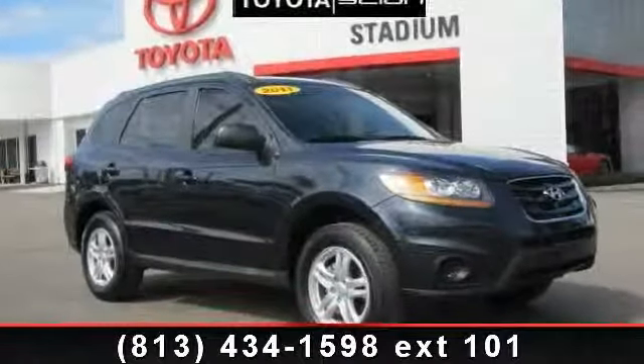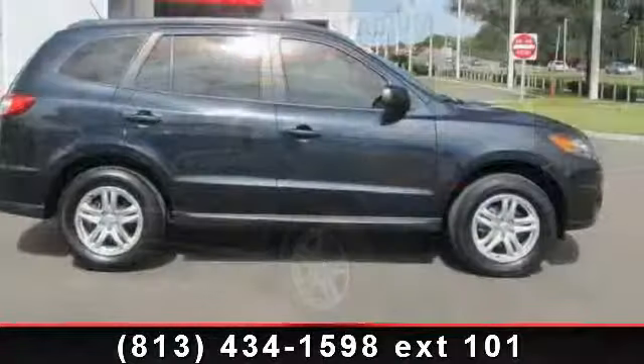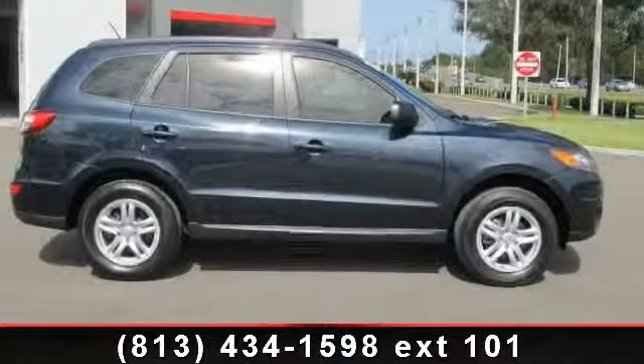Arrive in style with this 2011 Hyundai Santa Fe GLS. If you are looking for a first-rate auto, this one could be yours today.